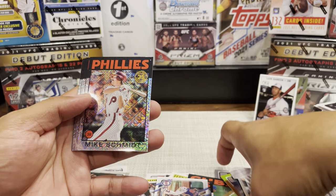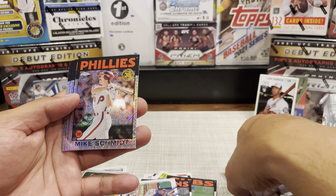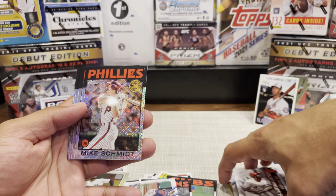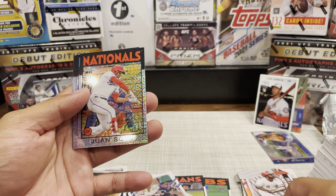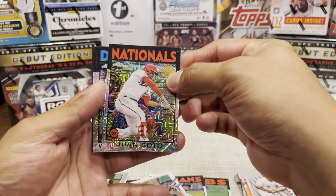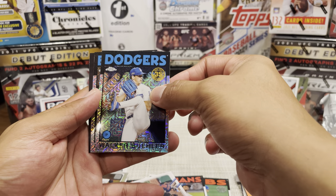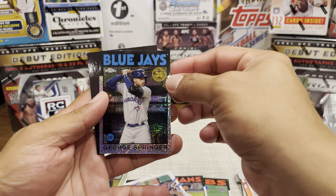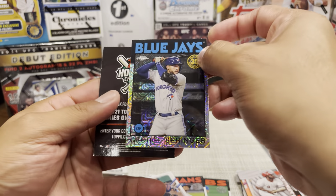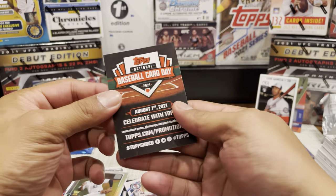Yep, that's exactly what it is! We got Mike Schmidt leading it off. I did not do a good job organizing here - things are kind of everywhere. We got Mike Schmidt, we got a Juan Soto, Walker Buehler, and our last one is a Blue Jay - George Springer. I do really like the way these cards look; they have that premium feel. And there's our National Baseball Card Day hit.